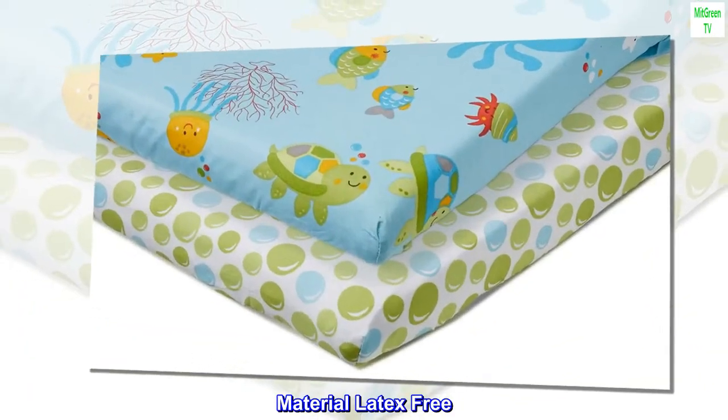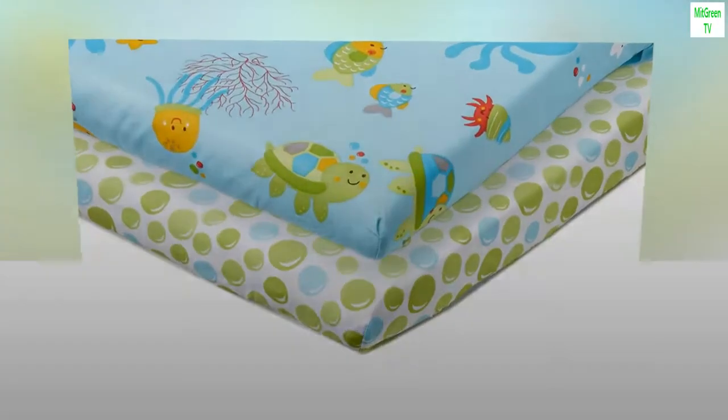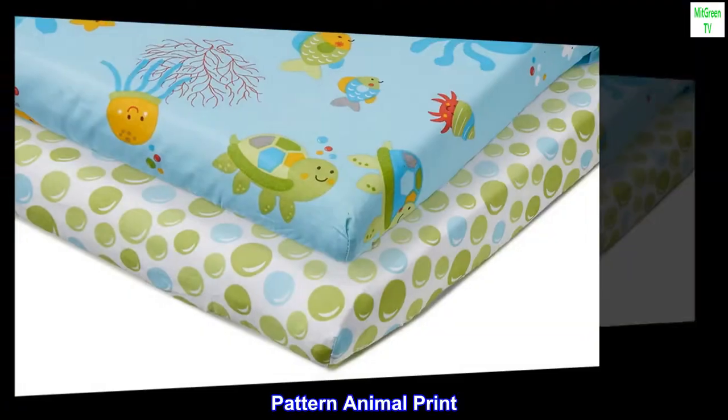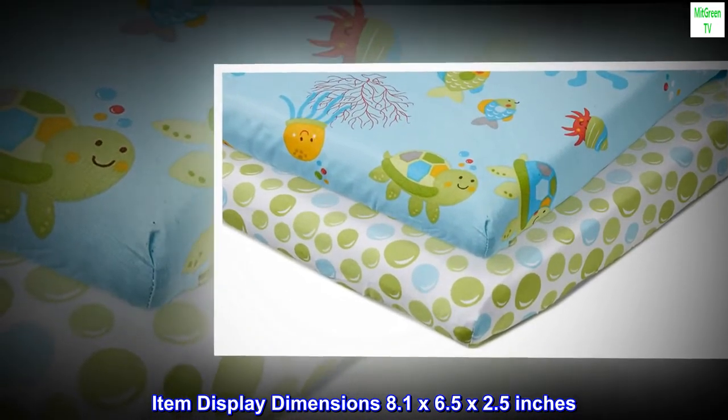Color: Ocean Dreams. Material: Latex Free. Size: 2 Count, Pack of 1. Fabric Type: Cotton. Pattern: Animal Print. Item display dimensions: 8.1 by 6.5 by 2.5 inches.